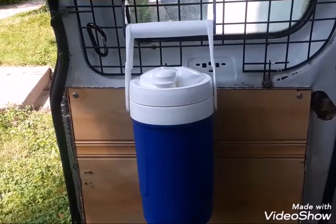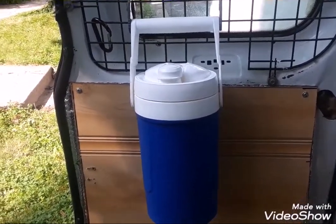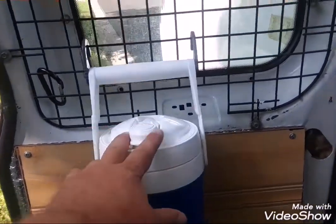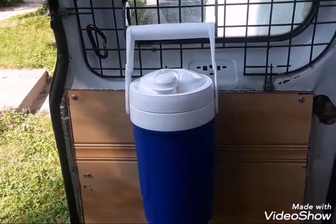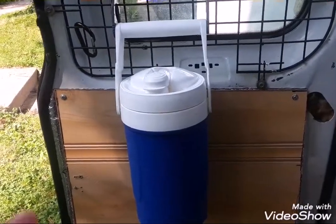Ladies and gentlemen, let me introduce you to my pee bottle. Now I don't use this thing all the time — it's only in case of emergencies. And you're like, 'Oh gross, that's so gross.' But it's not bad at all.